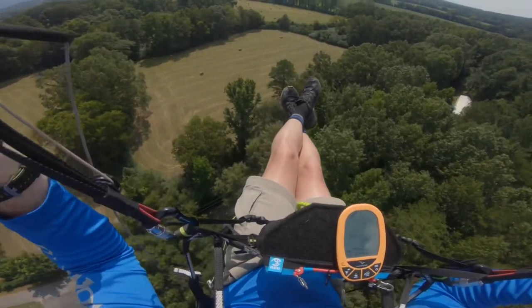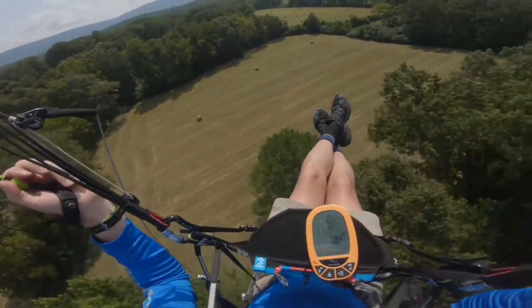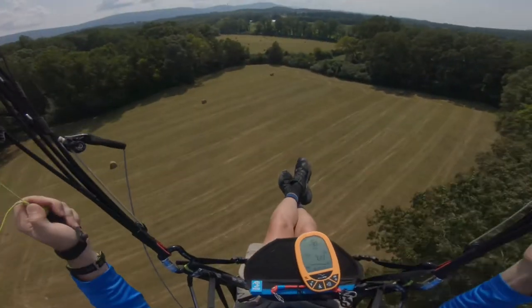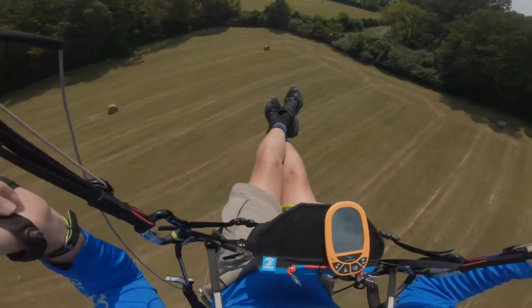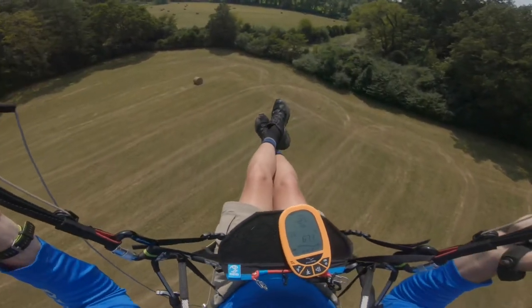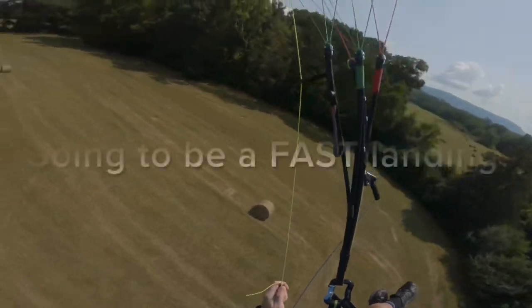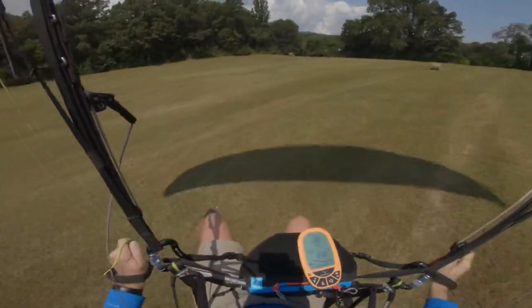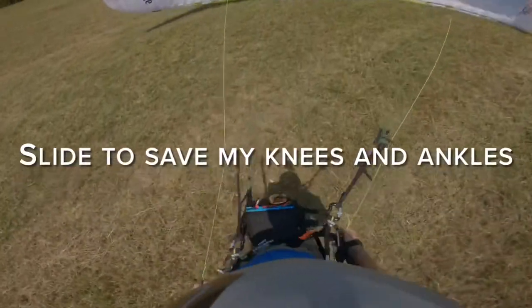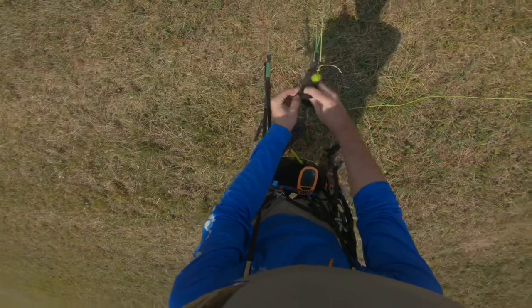Now we're in some nasty sink. We're just going to squeak into this field maybe — no, we're not. Downwind skidder.